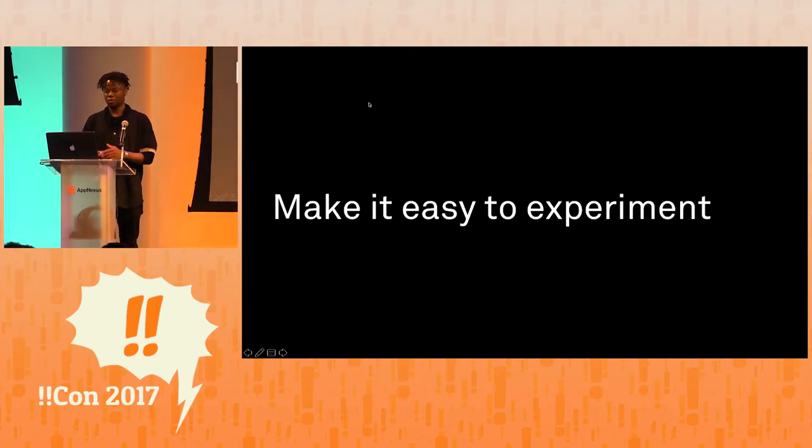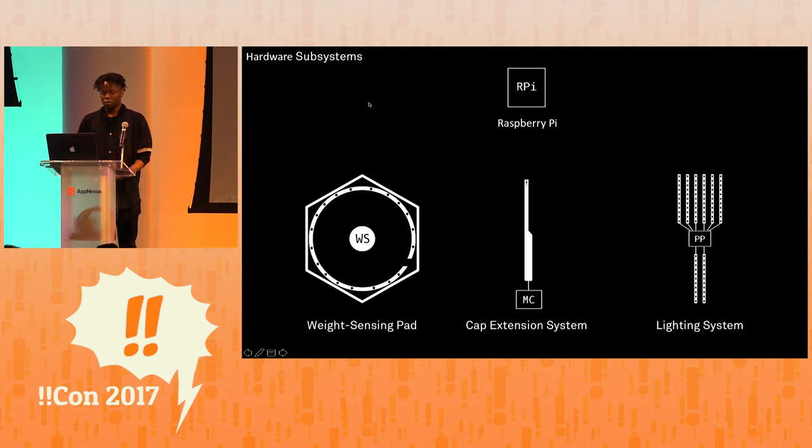One thing I quickly realized was that we needed to make it easy to experiment. To explain how I carried this principle into the project, I'll talk about the system that we actually implemented. Each Shroomin has one Raspberry Pi that acts as its controller, and in addition, each Shroomin includes three subsystems: a weight sensing pad, a cap extension system, and a lighting system.